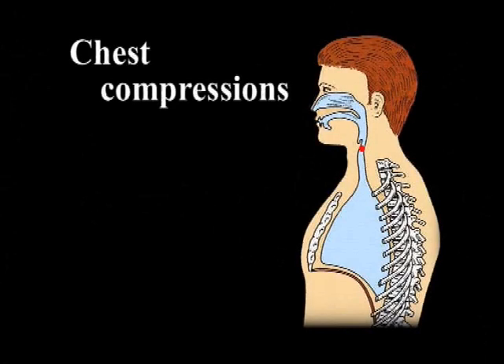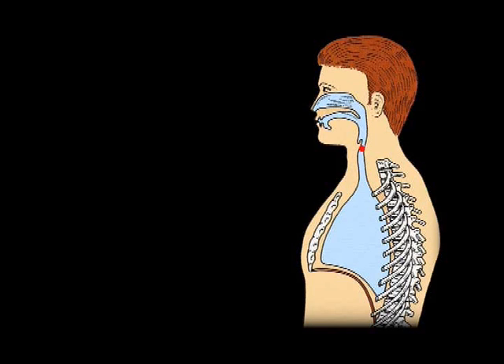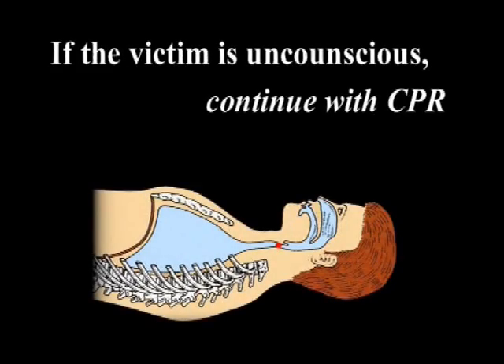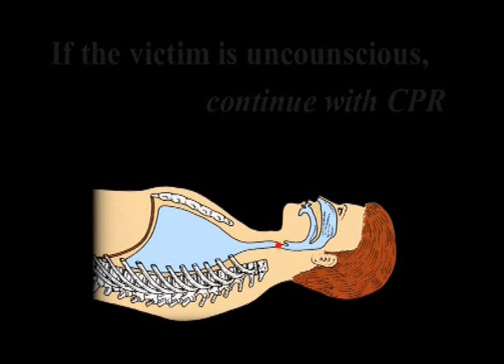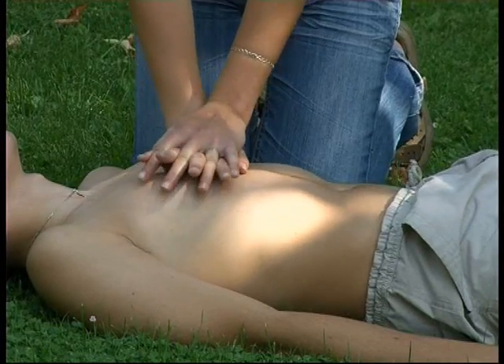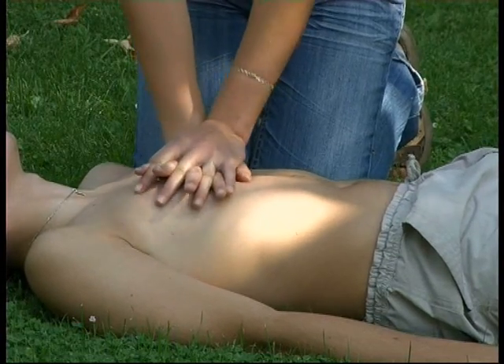The same effect is achieved by chest compression. If the victim is already unconscious, full basic life support with CPR is initiated. In terminal stages, laryngospasm sometimes relieves and the foreign body is expelled.